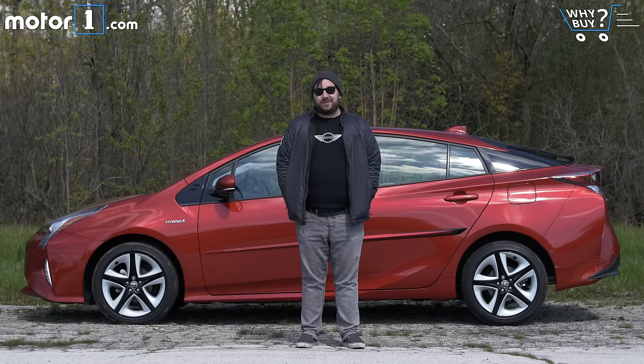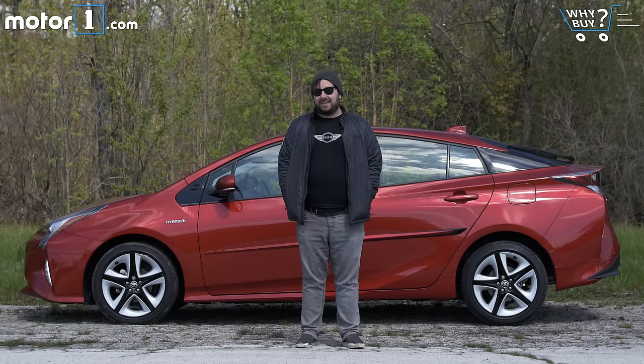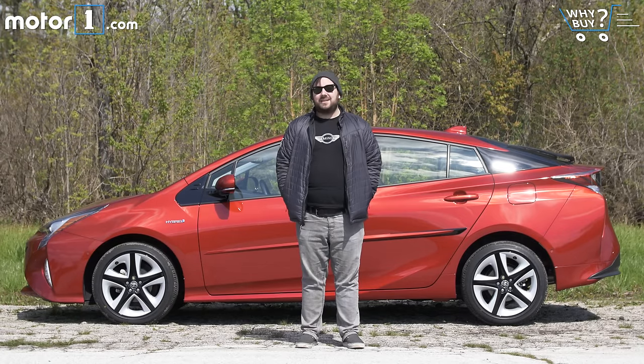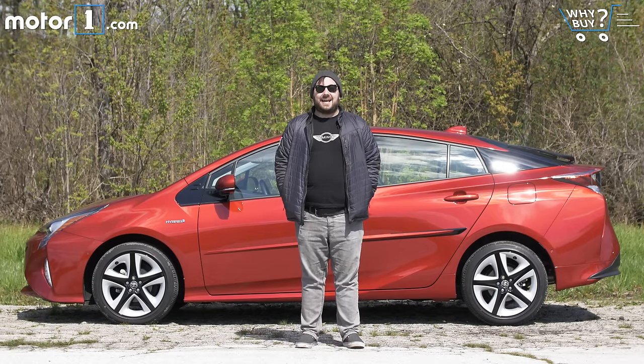Look, as a driving enthusiast, I'm kind of predisposed to not like the Prius because it's pretty dull from behind the wheel. But in terms of actual gripes, the styling doesn't really do it for me — though that's subjective — and inside, a lot of the materials just don't feel so great.